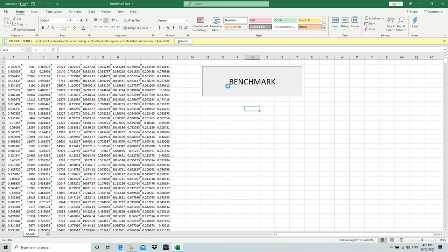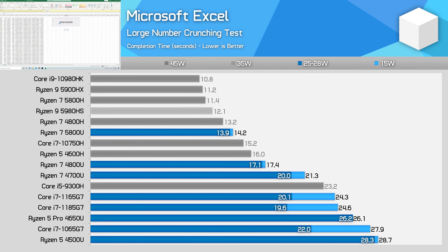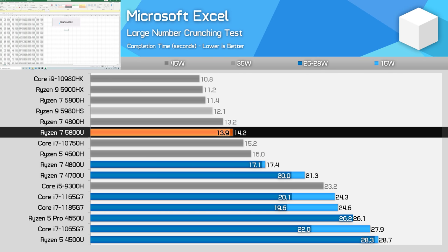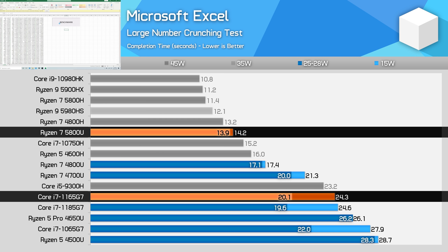A Microsoft Excel workload is also heavy on processor cache, so the 5800U sees a performance gain of 23% again compared to the 4800U. As this is a multi-threaded workload, Ryzen goes from being only slightly faster than Tiger Lake in the prior generation to being substantially faster. The 5800U sees a performance lead of 72% at 15W and over 40% at 25W.